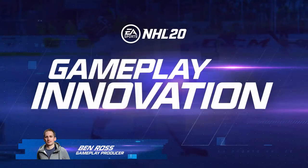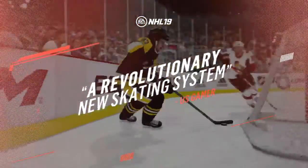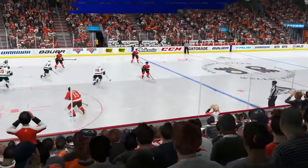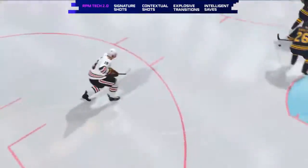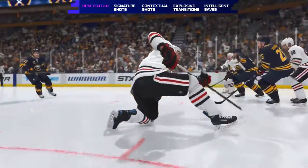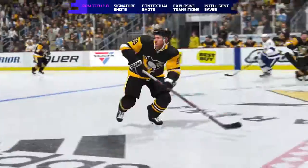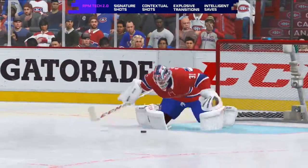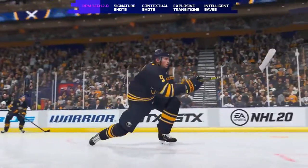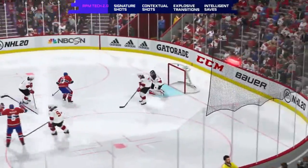With the introduction of RPM Tech in NHL 19, we delivered a revolutionary new skating engine that overhauled control and responsiveness in our skating. In NHL 20, we're using the same cutting-edge technology to deliver RPM Tech benefits to the stick, resulting in unprecedented improvements to shooting, puck pickups, upper and lower body fluidity, and goaltender animation. Thanks to RPM Tech 2.0, NHL 20 now looks, feels, and plays better up and down the ice.